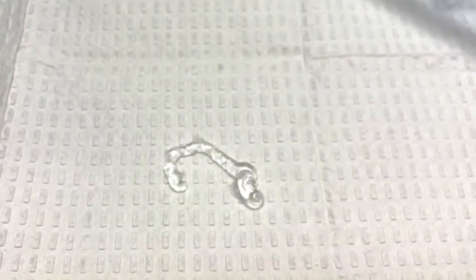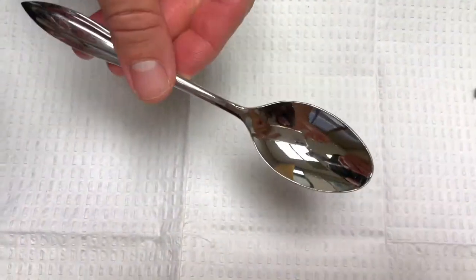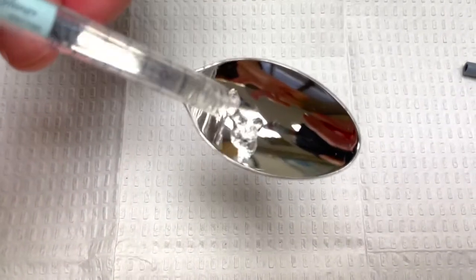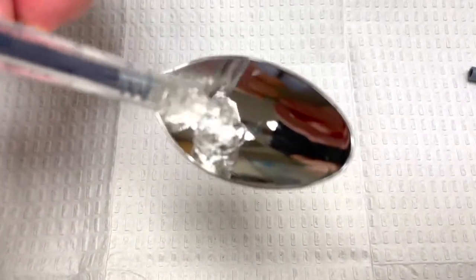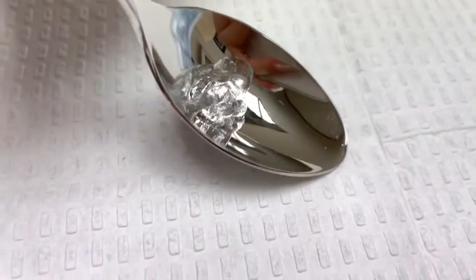Now think about it this way — 1 ml is only about a fifth of a teaspoon. So if you are looking for a significant and dramatic change in the appearance of your face or the injected areas, you may be looking at multiple syringes.